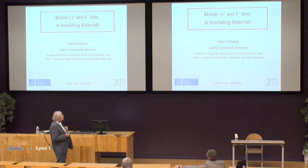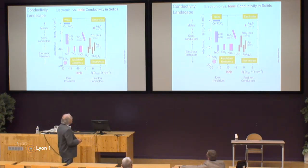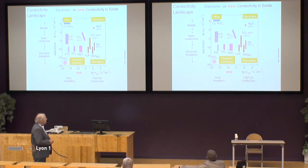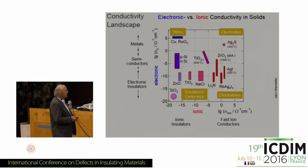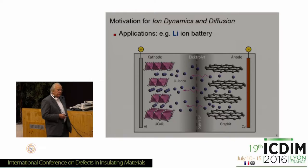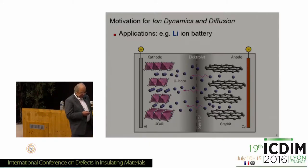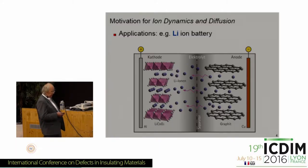The title is Mobile Lithium and Fluorine Ions — the two most light ions, cation besides hydrogen and anion — in insulating materials. As a kind of introduction, let's have a look at this conductivity landscape, where the electronic conductivity is plotted versus the ionic conductivity. We are very low here in this area: insulators, dielectric, and electrolytes. We are going to cover the abscissa in this area from slow motion to fast motion.